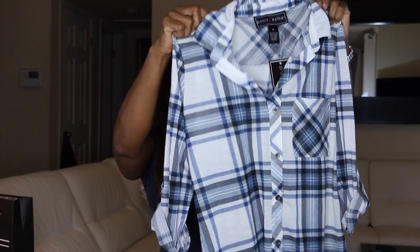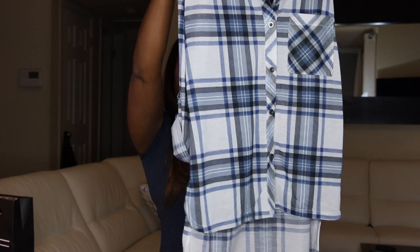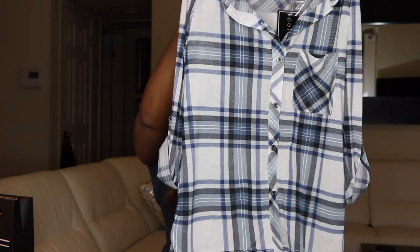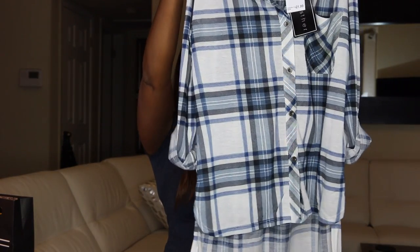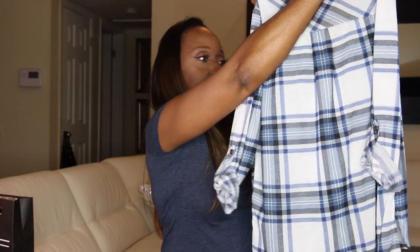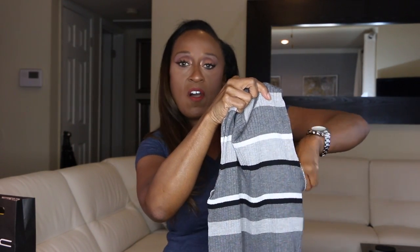Let's do the shirt first — hopefully the camera is doing this shirt justice. This is a blue, black, and gray three-quarter length sleeve high-low shirt. You can wear it just like it is or you can wear any color tank top underneath. I got this shirt at Route 21 and it was $21.99. I like it because it has the blue and the gray and it's kind of like a transition piece.